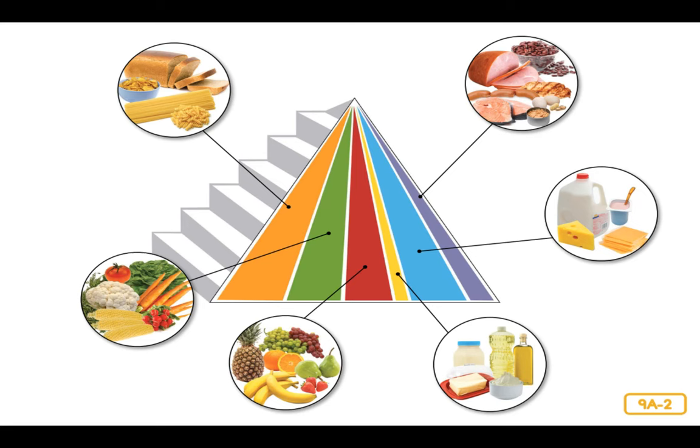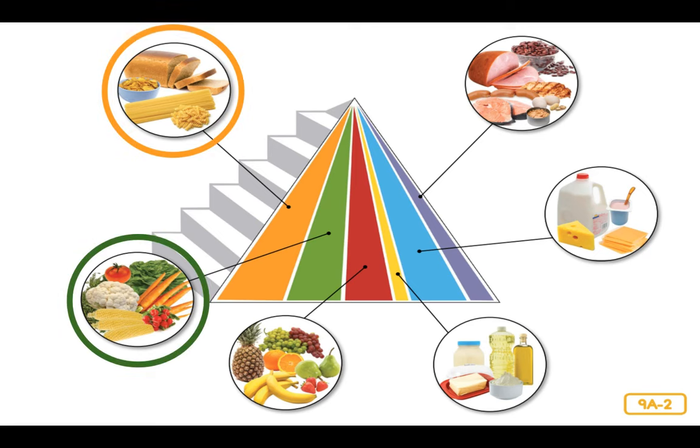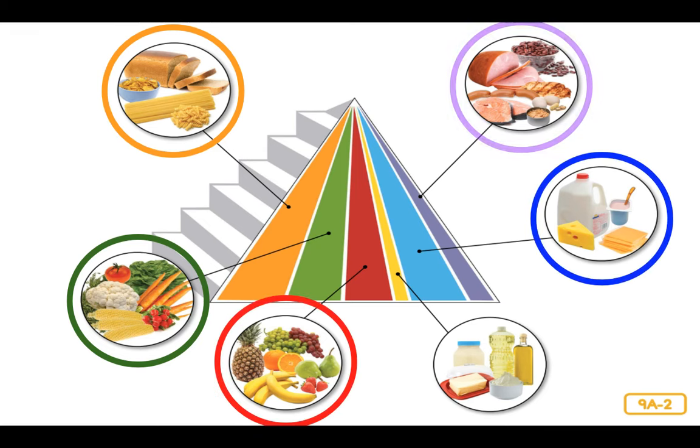Now we have looked at foods in all six categories included in the food pyramid. Let's name them: grains, vegetables, fruit, milk, proteins, and oils. The most important thing to remember is to eat a balanced diet — that means you must choose a variety of foods from each food group. Eating only grains or only meats will not provide your body with the nutrients it needs. Your body needs food from each group on the pyramid to help it grow.